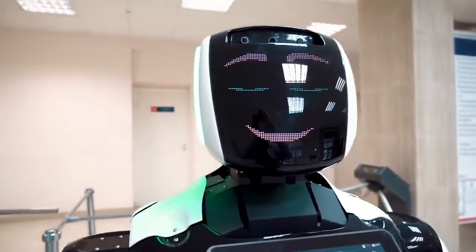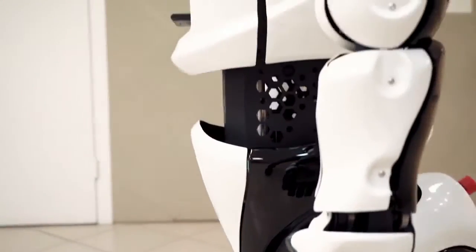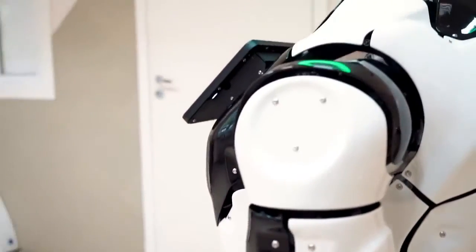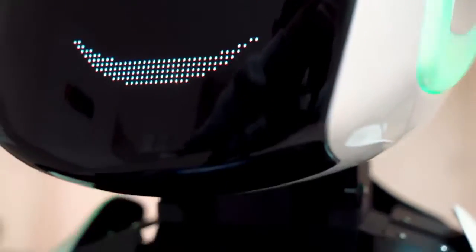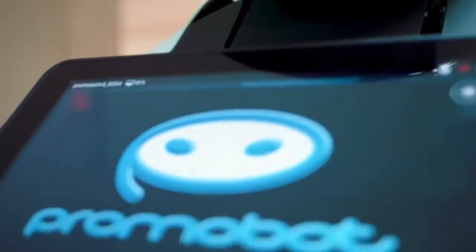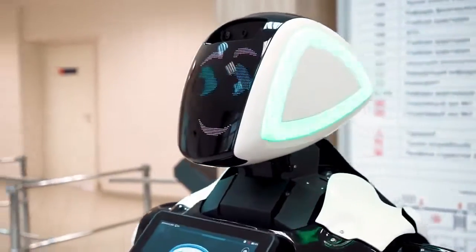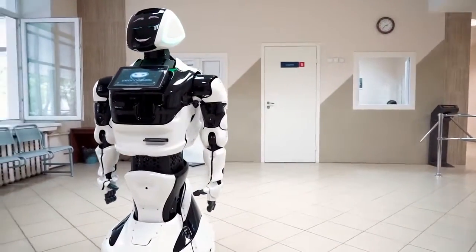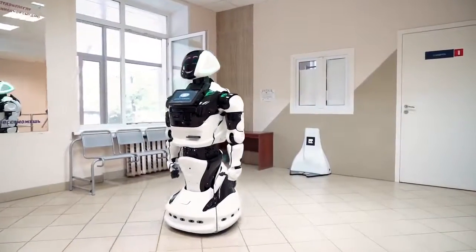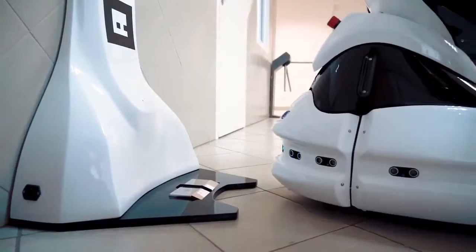Do not worry about its charge. The robot works autonomously for eight hours. At a certain level of charge, the robot reports low battery. Then after the next threshold, the robot displays a message on the screen which asks to send it for charging. When the critical level is reached, the robot interrupts the current process and rushes for charging. After full recharging, the robot returns to its workstation on its own.